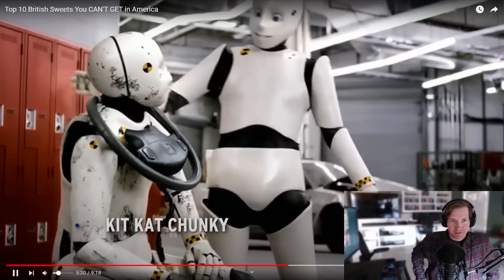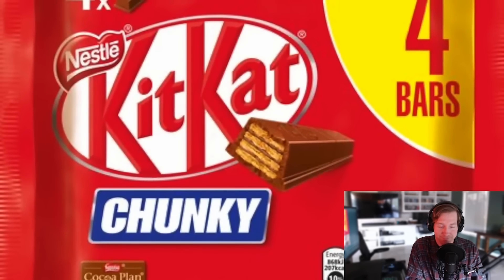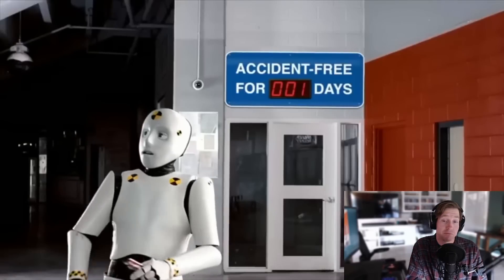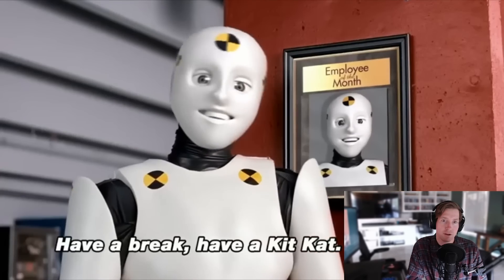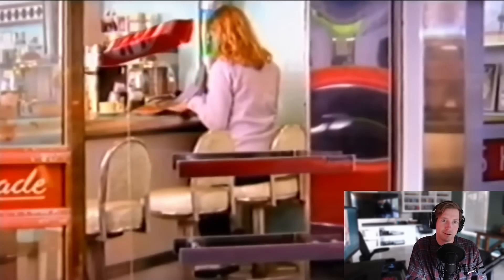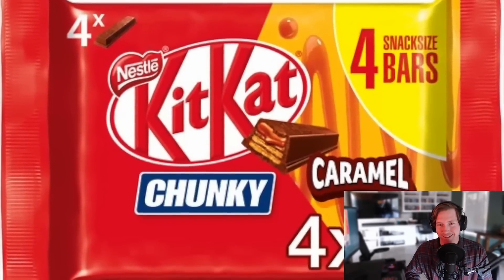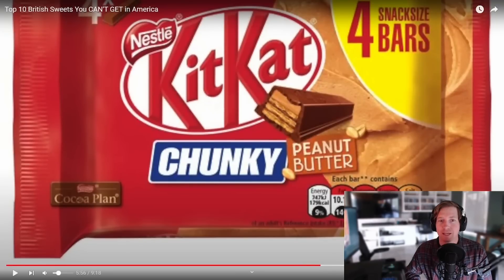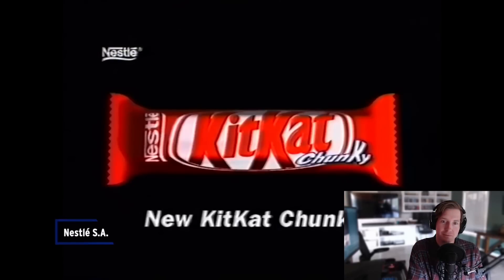Number 4: Kit Kat Chunky. Everyone loves Kit Kats — did you know these classic chocolate wafer candies are a UK original, originally made by the York candy company Roundtree? We're particularly fond of the Kit Kat Chunky, which hasn't yet made strong headway into US shores, with heavy-duty variations like caramel and peanut butter. Honestly, because it's heavy duty, it seems like it would do very well in the US. I like Kit Kats — I'm getting a hankering for chocolate.